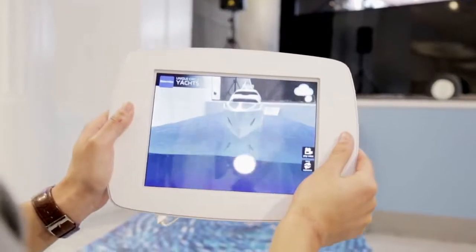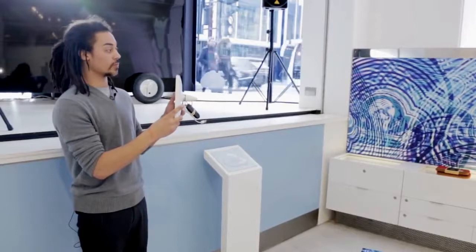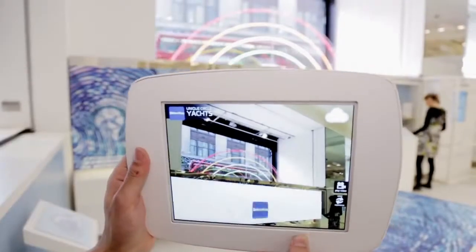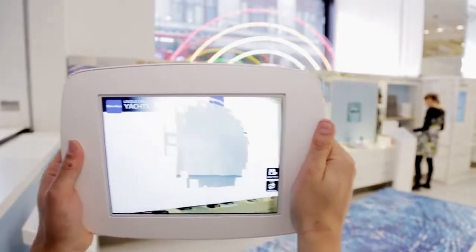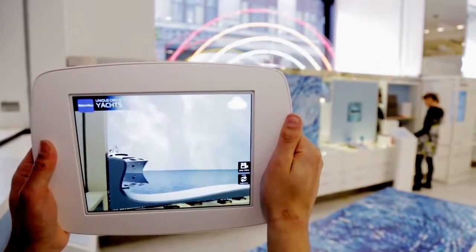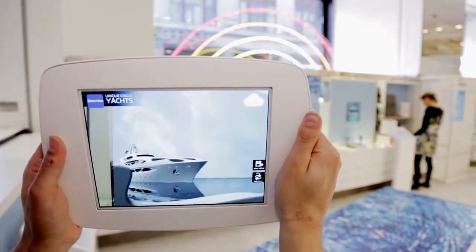We have two versions of the Zaha Hadid yacht in store. One is the smaller scale model and the other is the full scale model. We've got a second marker, a second bespoke design, and we've actually created the yacht in full scale — a sunny blue ocean with a full scale yacht sailing past, just to give people an actual idea of the scale of the super yacht.